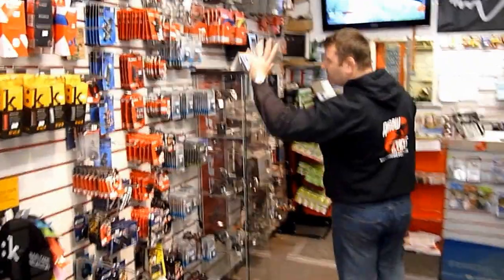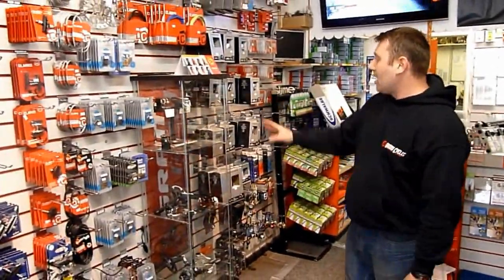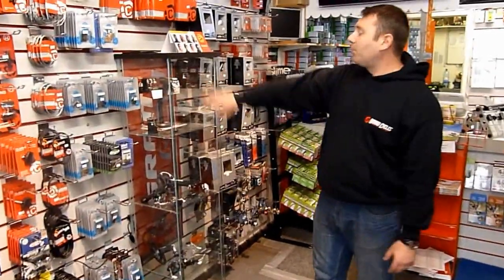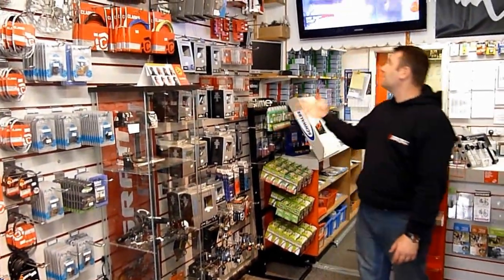Your usual sort of spares: your cables, your pads, your disc pads, your bar tapes. This is our SRAM cabinet — we've got the X9 and the X7 in there at the moment, and a little bit of Rival at the bottom. A couple of different models of lights that we do as well. Shimano mechs and chains too.